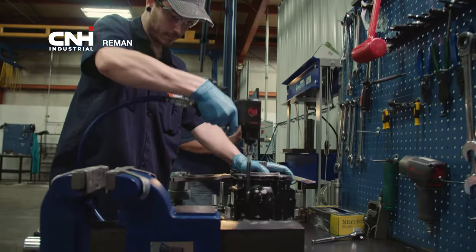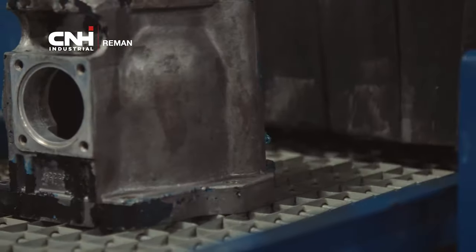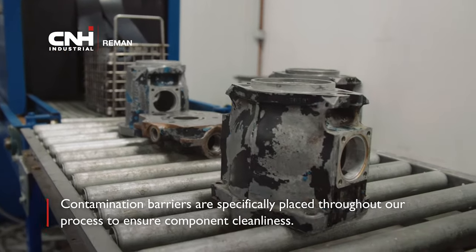The hydraulics are completely disassembled, visually inspected, and carefully cleaned. The disassembled components pass through a contamination barrier in a conveyor belt washer. Contamination barriers are specifically placed throughout our process to ensure component cleanliness.